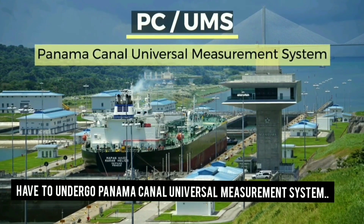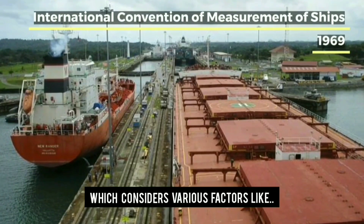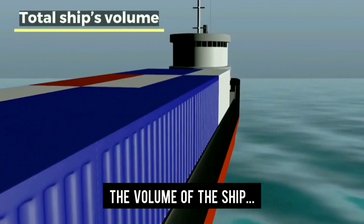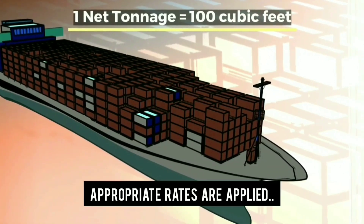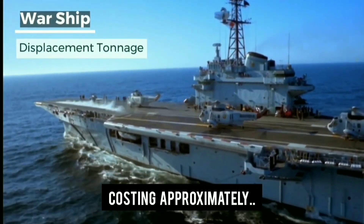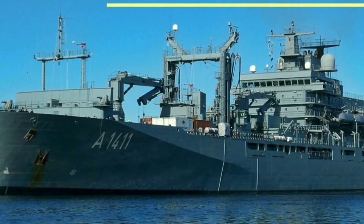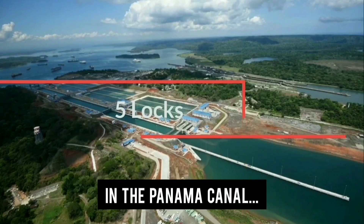Ships transiting the Panama Canal have to undergo the Panama Canal Universal Measurement System, which considers various factors like loaded condition or ballast condition, and the volume of the ship's displacement. Considering all these factors, appropriate rates are applied, costing approximately $250,000 to $500,000 for a single transit.